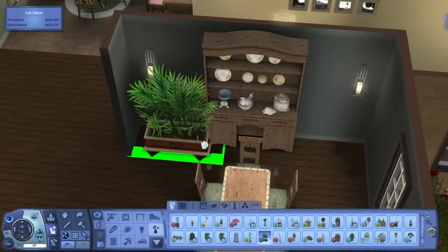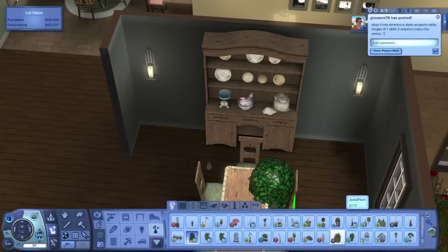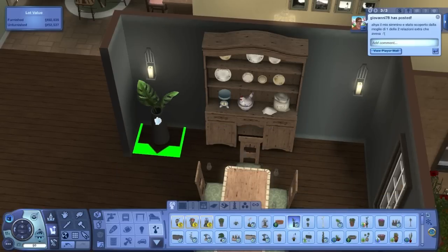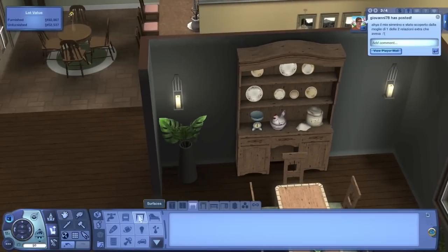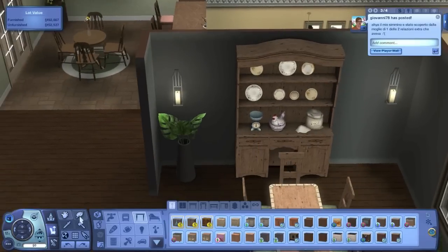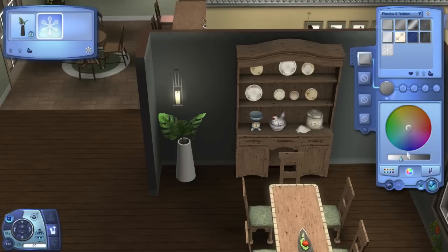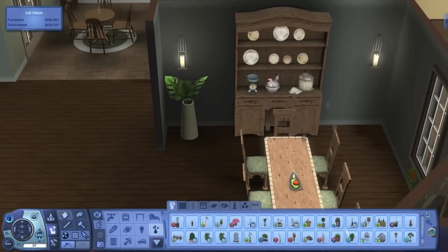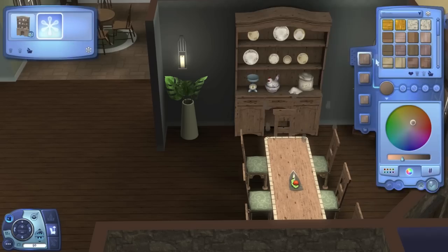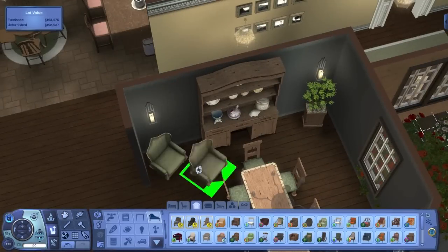I wanted some plants in here — something tropical-looking, but all the tropical plants were obnoxiously big. I tried one and played with the colors but it was too modern. I also considered having counters go all the way across but it would have been too busy and might block Sims from getting to the end chair. I ended up using a plant from the Master Suite Stuff pack that I really like and use a lot.